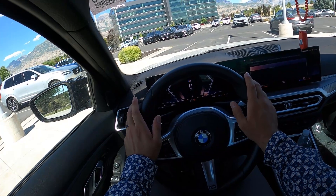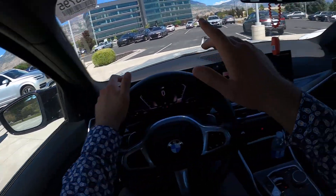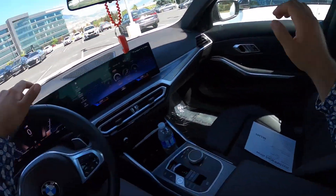Let's talk about the visibility before we set off here in the BMW. Here's the visibility of the hood, both the mirrors, and the rest of the rear.